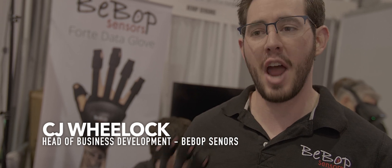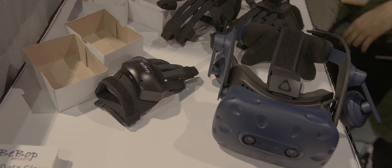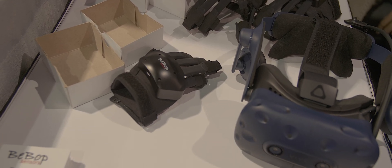We're here at CES showing off our Forte Data Glove, which is an interactive device that measures what your fingers are doing with really accurate bend sensors. We're giving you haptic feedback so you can feel immersion and a sense of touch in VR, which cameras can't do.